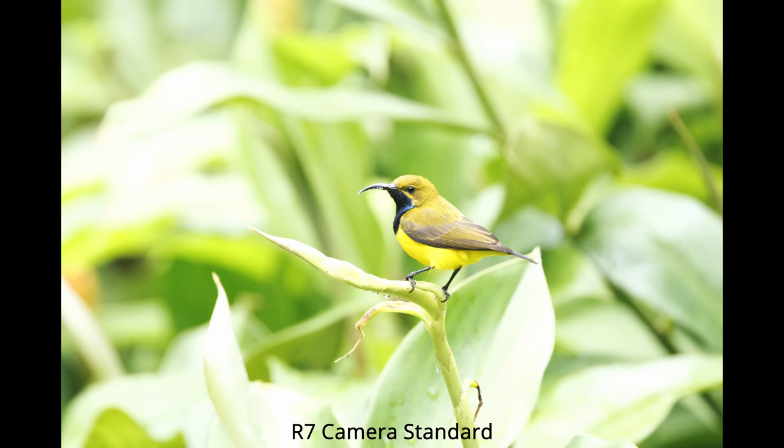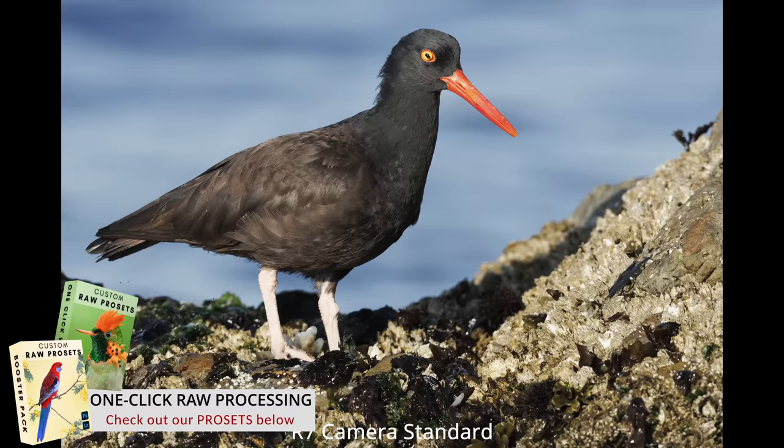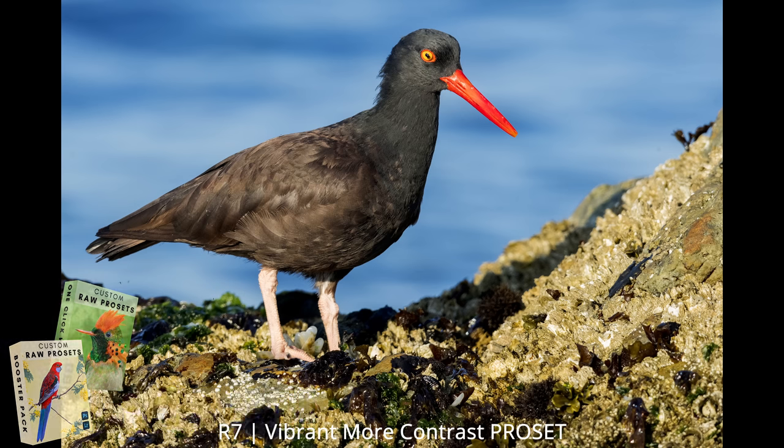One of the challenges right now is we're in this mirrorless world and also in an AI processing technology world. Even with the R5 or R3, I can't imagine processing those files without DXO Pure Raw - and this camera is not yet supported by DXO Pure Raw, so I can't truly process a file as I would my R5 files. One thing I can definitely report is that this camera works really well with our Pro Sets. I was shooting some black oystercatchers in nice morning light and sure enough they saved me time and gave great results with just one click.